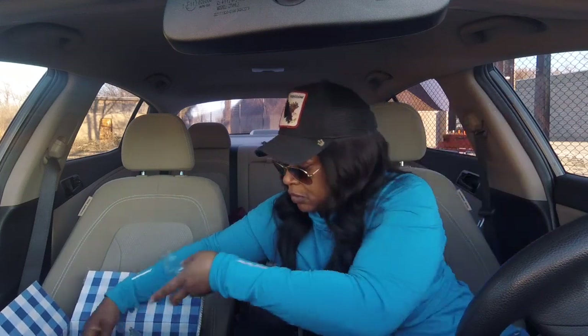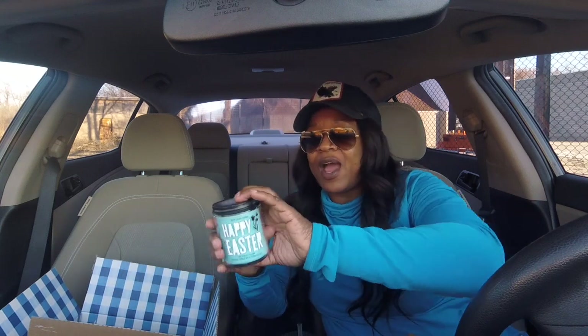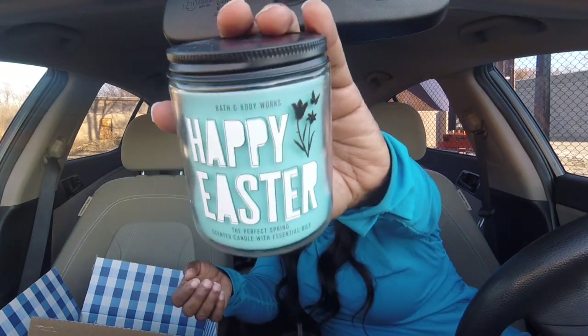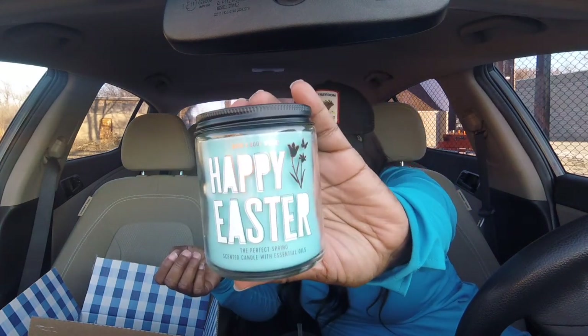I got two free items — you know it's always gonna be single-wick candles. This one is Happy Easter, which is the Perfect Spring scent. Y'all know they don't put the scent notes on the bottom anymore — they stopped doing that. The writing was so tiny it was so hard to read anyway. These Easter single-wick candles are really pretty. I already know this is going to be a floral candle — yes, very very floral. It's nice.